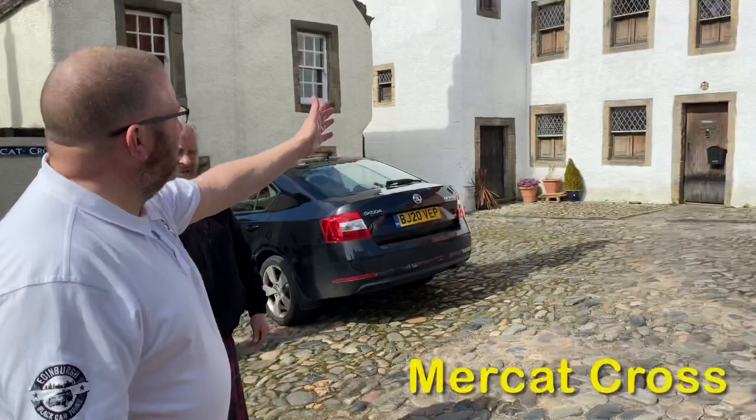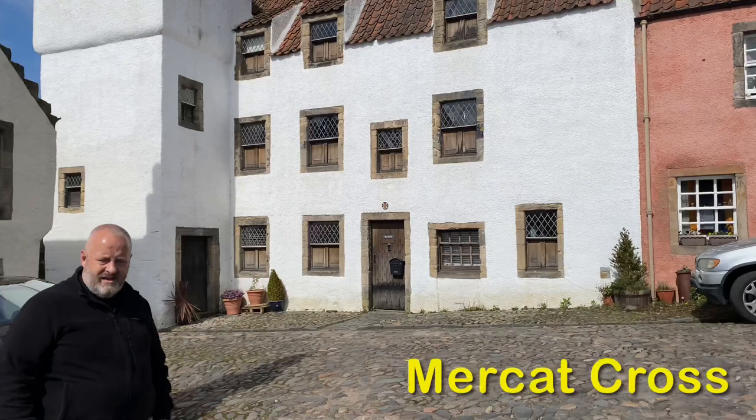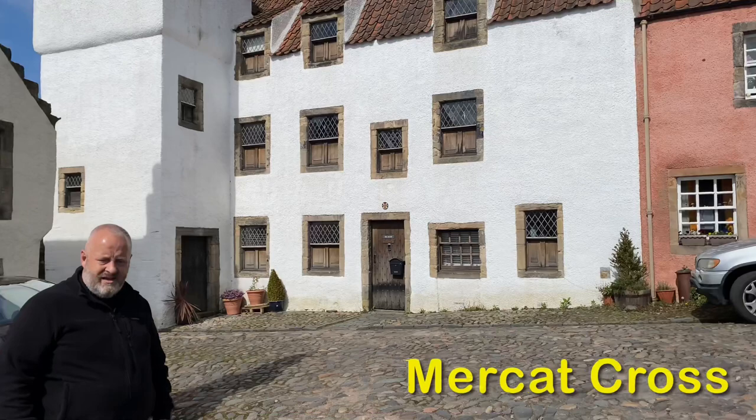Here we are in the heart of Culross village, which was also Cranesmuir in Outlander. If you look across here, this was Geillis Duncan's house. For the show, all these white buildings you see were painted grey, and once they had finished filming, they painted them back white again.